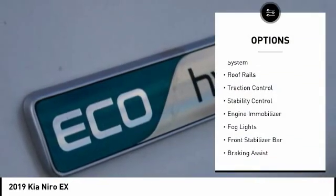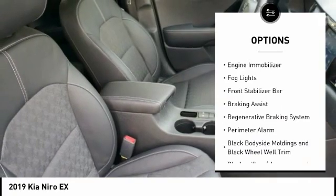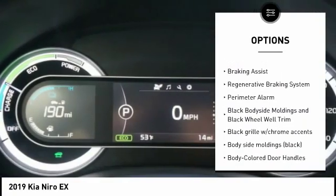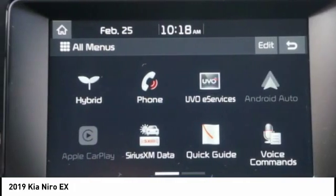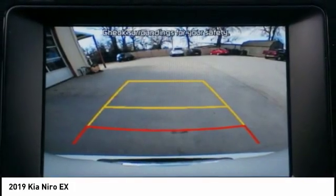Tire pressure monitoring system, roof rails, traction control, stability control, engine immobilizer, fog lights, front stabilizer bar, braking assist, regenerative braking system, perimeter alarm.